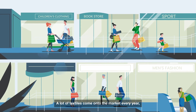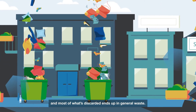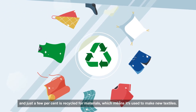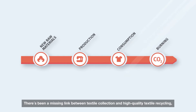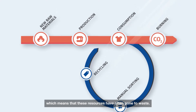A lot of textiles come onto the market every year and most of what's discarded ends up in general waste. Some is reused and just a few percent is recycled for materials, which means it's used to make new textiles. There's been a missing link between textile collection and high quality textile recycling, which means that these resources have often gone to waste.